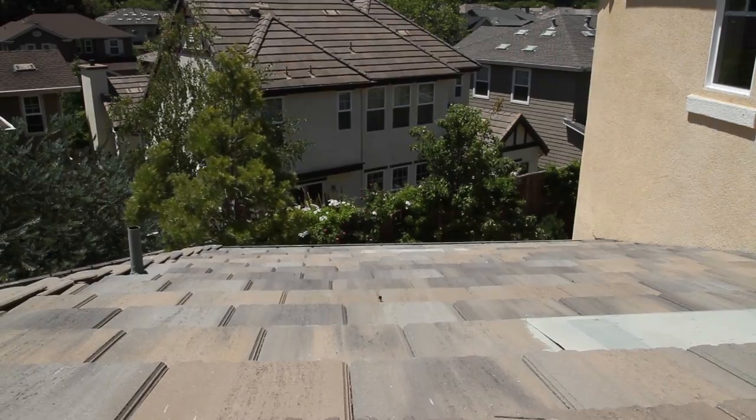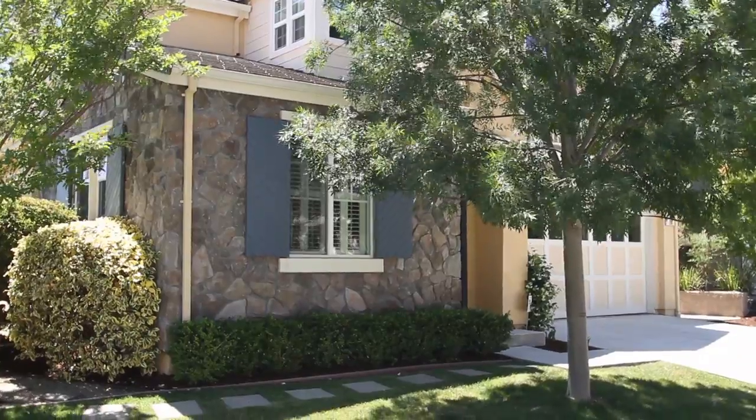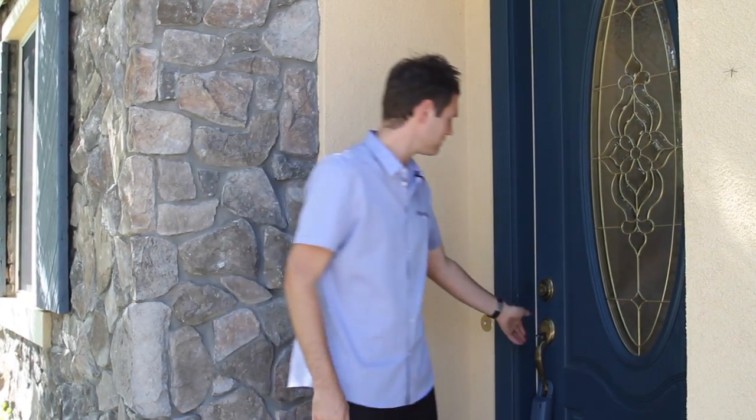Some of the exterior upgrades include the tile roof and stone detail. What do you say we take a look inside? This three bedroom, three and a half bath home has just over 2,100 square feet of living space. The main level consists of a formal dining room, living room, half bath, kitchen, en suite bedroom, and custom office. Let's go see the living room.